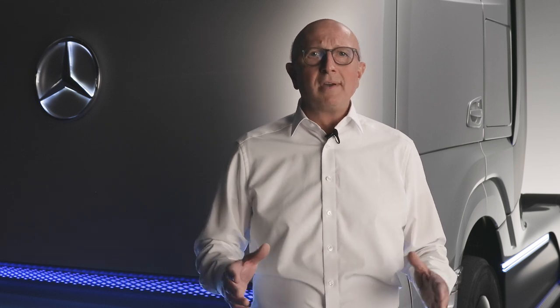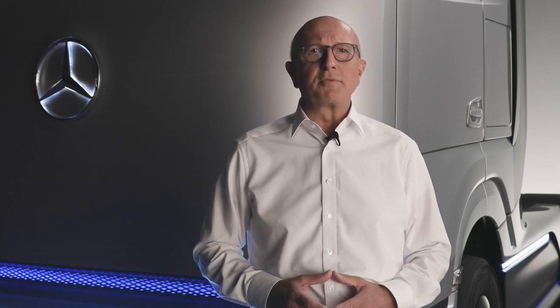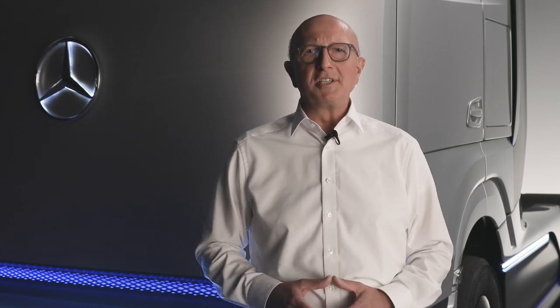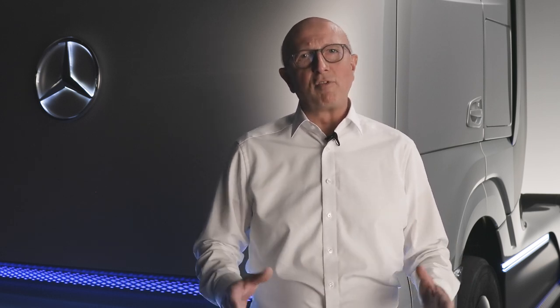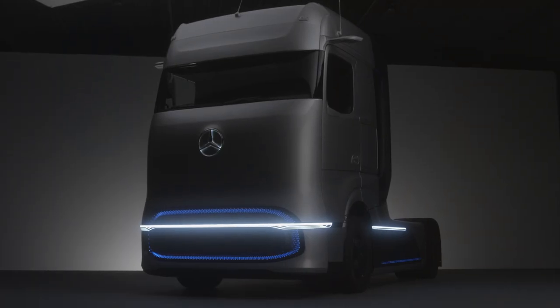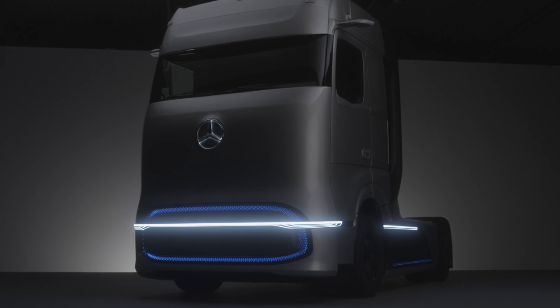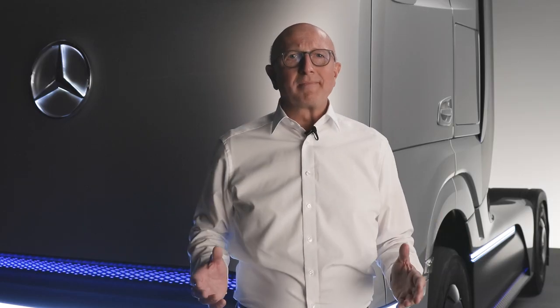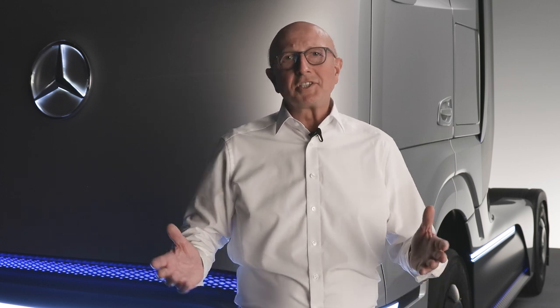Our goal: a hydrogen-powered fuel cell truck which is in no way inferior to today's heavy-duty diesel trucks in terms of performance, range, and reliability. Just like a diesel truck, the Gen H2 is designed for a gross weight of 40 tons and a payload of 25 tons. The energy source is hydrogen, either in liquid or gas state.